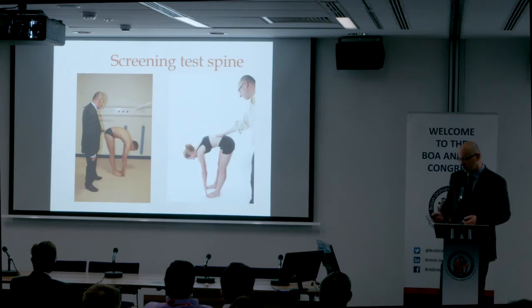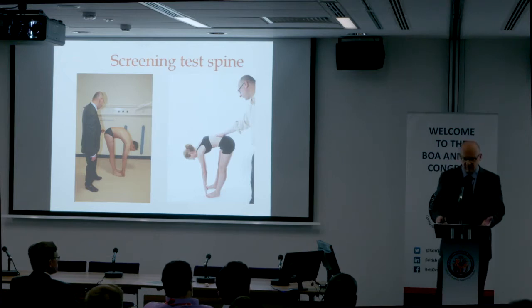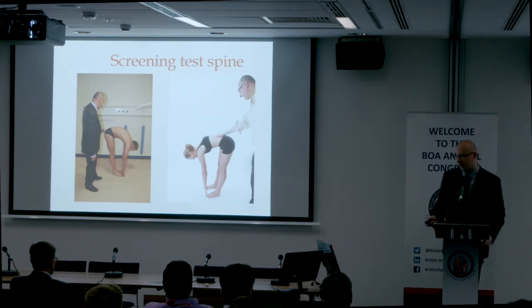Get the patient to bend down — this is a screening test for forward flexion of the spine. Look at the rhythm and symmetry of movement; normally it should be quite smooth. If it's painful and restricted, think about referred pain from the hip into the spine.